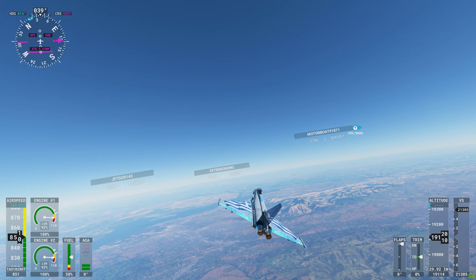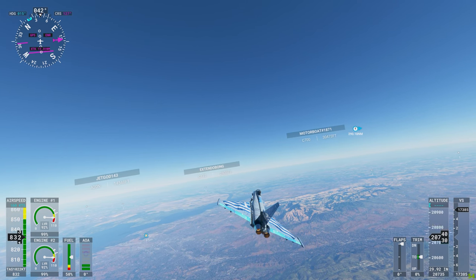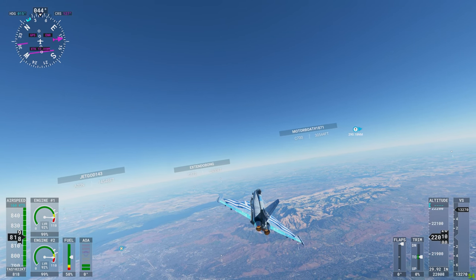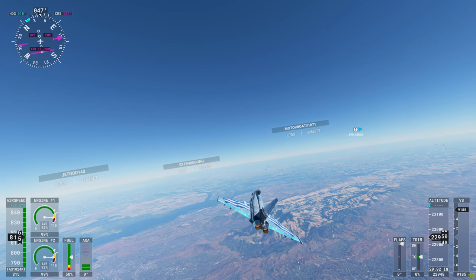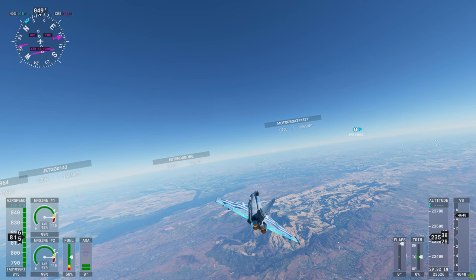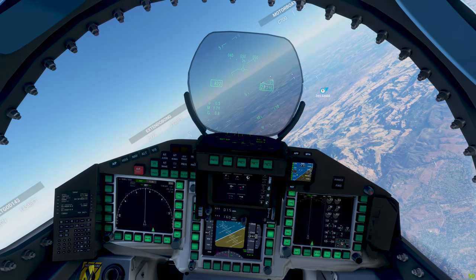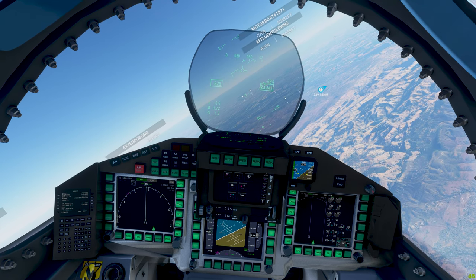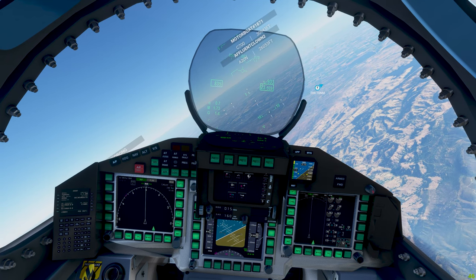Pull the throttle back out of the red. Okay, we can probably turn a little quicker than this. Let's give that a shot. And I want to stop going higher in altitude.